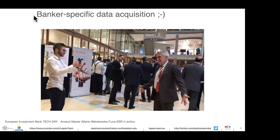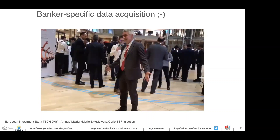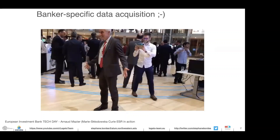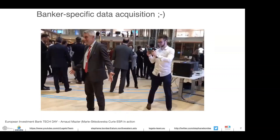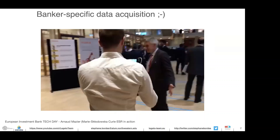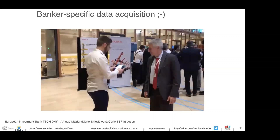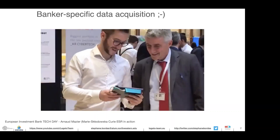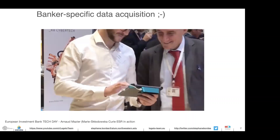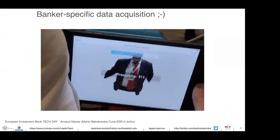On that slide you see Arnaud Mazier, one of my PhD students who graduated last week. He's currently scanning a banker from the European Investment Bank — in other words, an economist. The idea is to acquire the geometry of this person in real time as fast as possible and then use that geometry to make certain decisions. You can replicate pretty quickly, and with a certain accuracy, the shape and geometry of virtually anything.